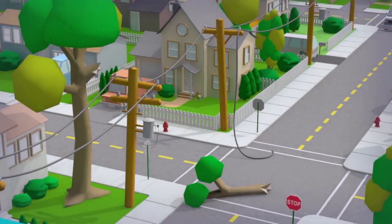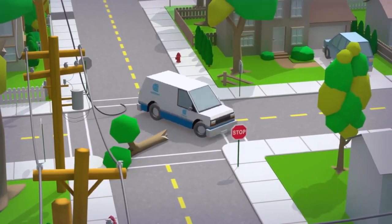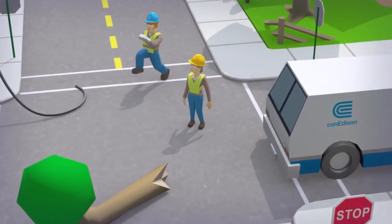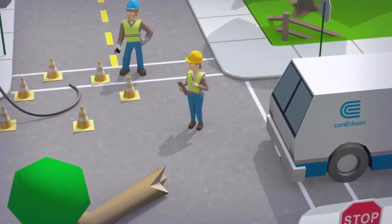At Con Edison, our goal is to get your lights back on as quickly and safely as possible. That starts with one of our employees coming out to assess the damage. Sometimes this person will be in an unmarked vehicle, but usually they'll be in a vehicle with the Con Edison logo on it.